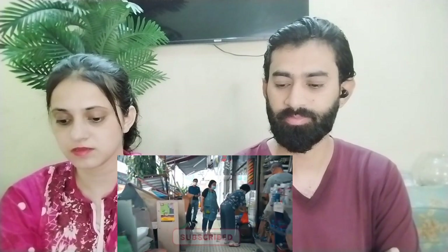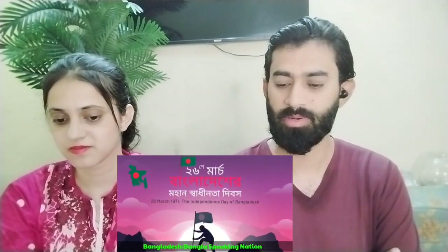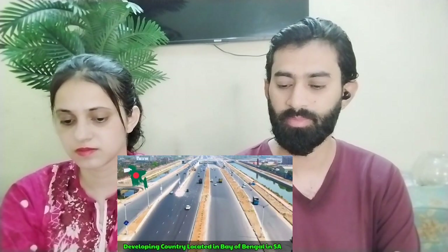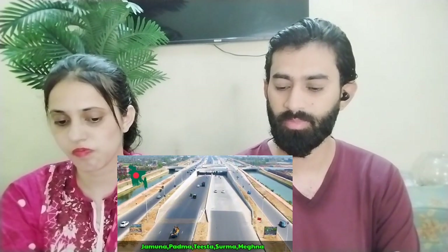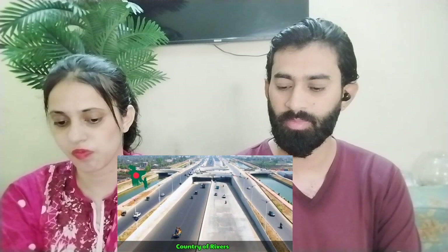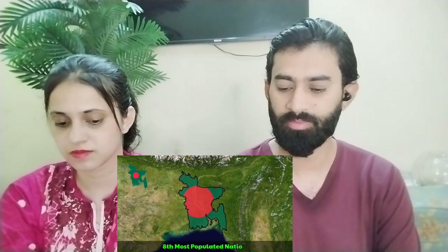So guys, Bangladesh is India's neighboring country located in South Asia on the Bay of Bengal. It is one of the developing countries in South Asia. The major rivers include Padma, Jamuna, Surma, and Meghna. Bangladesh's official name is the People's Republic of Bangladesh.